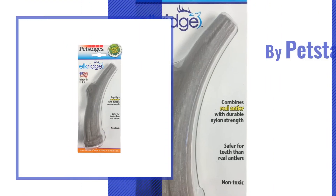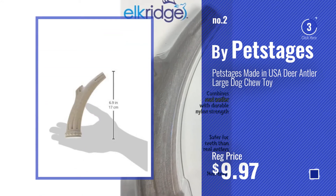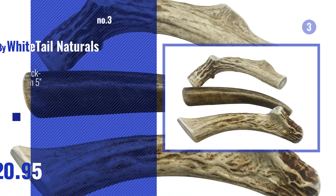Number 2, by Petstages. Number 3, by Whitetail Naturals.